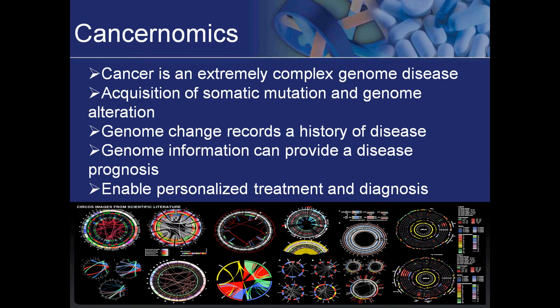Recent advances in genome technology and the ensuing outpouring of genomic information related to cancer have accelerated the convergence of discovery science and clinical medicine. Successful examples of translating cancer genomics into therapeutics and diagnostics reinforce its potential to make personalized cancer medicine possible.